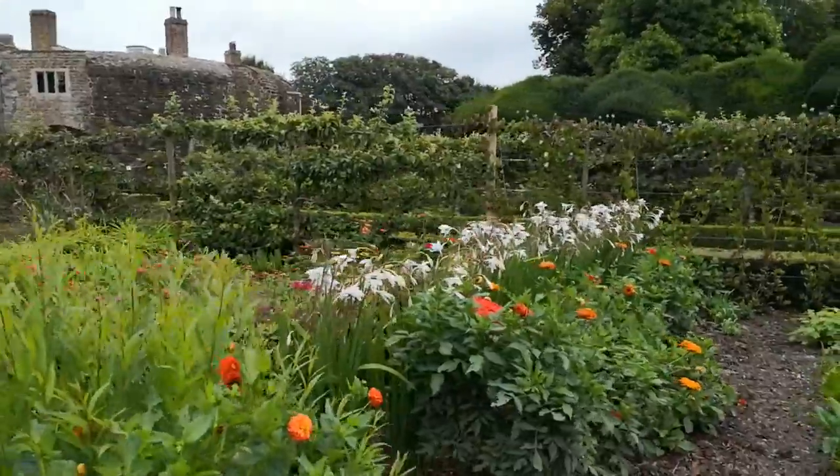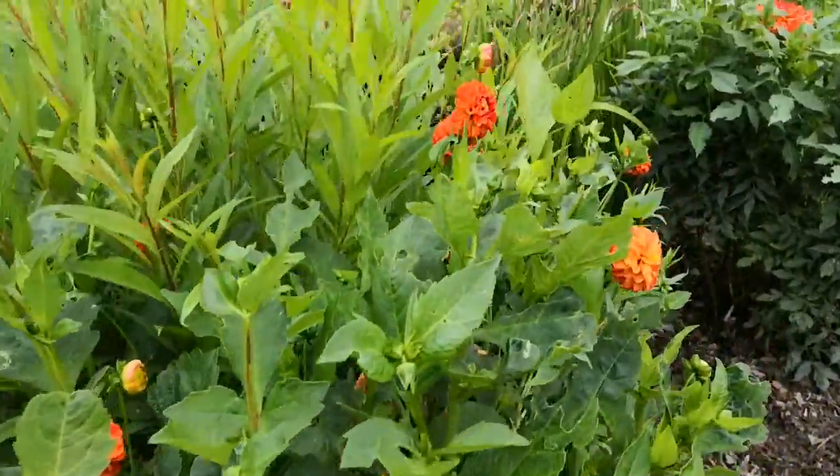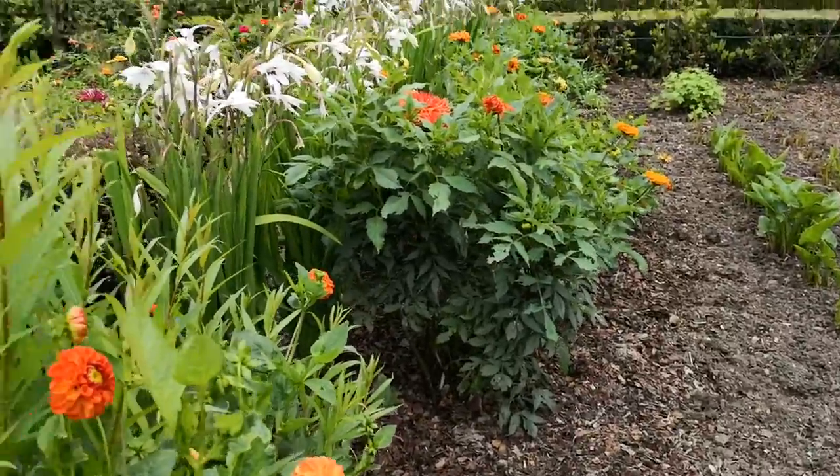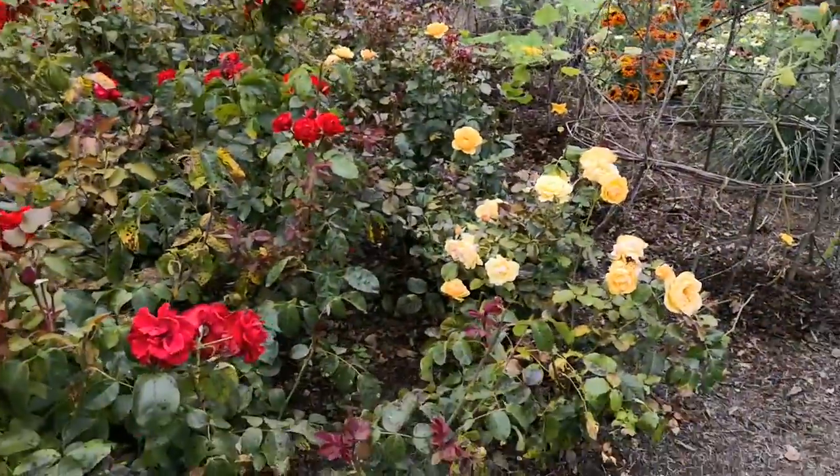Some wonderful, wonderful flowers here. I think these are dahlias. Those are dahlias too. I don't know what those white ones are. These are roses. Look at these.